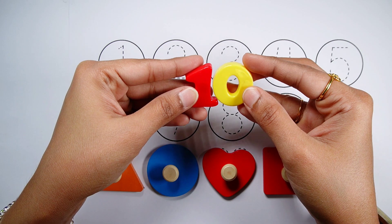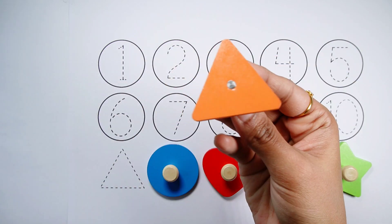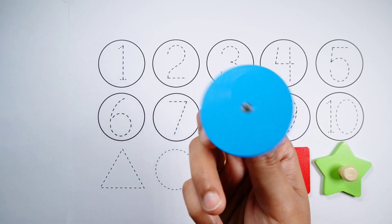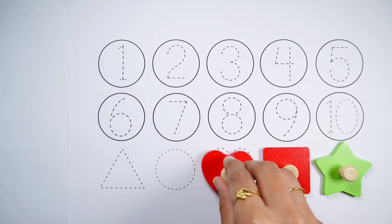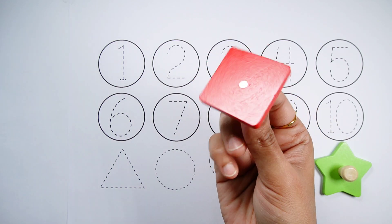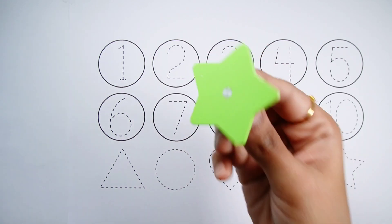Number 10. Triangle. Circle. Heart. Square. Star.